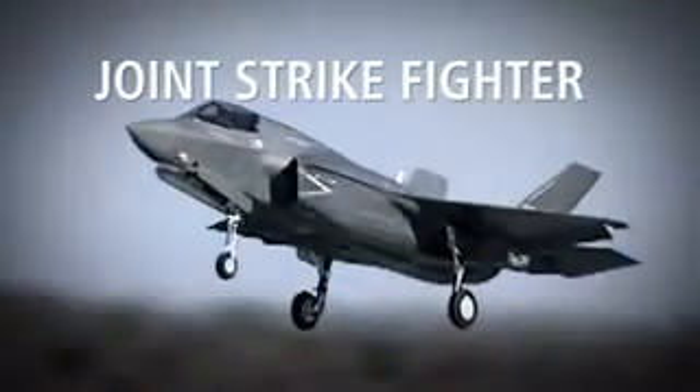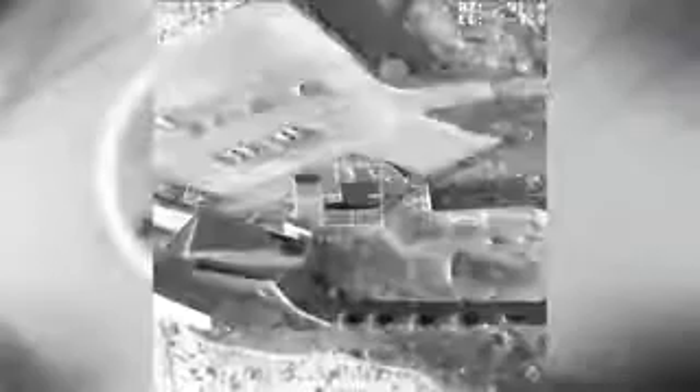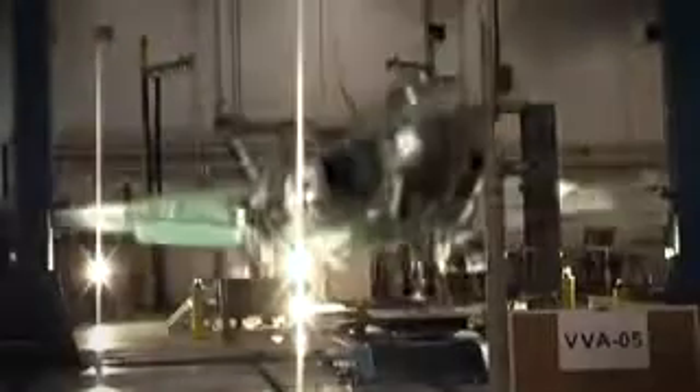Forming the airborne strike force of these new carriers will be the Lockheed Martin Joint Strike Fighter. This supersonic single seater has the agility of a fighter and the punch of a bomber, supporting troops on land, delivering precision strikes, and maintaining air defense for ships and amphibious operations. It's a world class fighter for a world class navy.